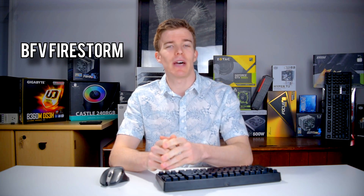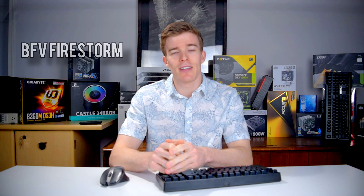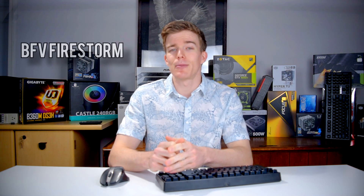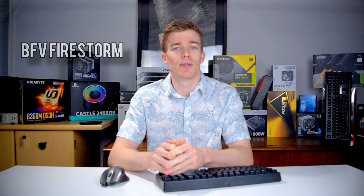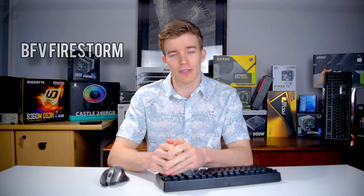Over on the gaming side, EA DICE announced that Battlefield V's Battle Royale mode, named Firestorm, won't be available until March of 2019. This mode is being developed by Criterion Games working with DICE, and it's set to have up to 64 players in 16 squads. EA DICE has also released a roadmap of features coming to Battlefield V, so the game will be evolving quite a bit over the next few months.